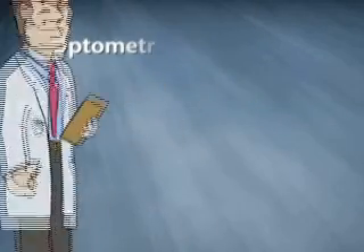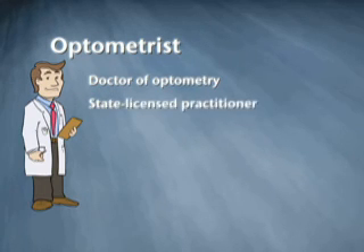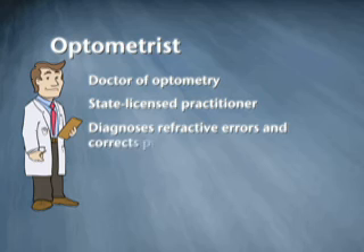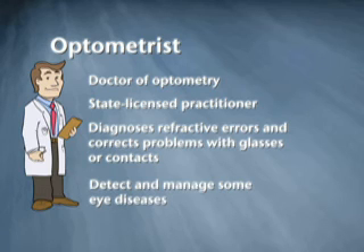An optometrist is a doctor of optometry, or OD. They are not medical doctors. An optometrist is a state licensed practitioner who examines the eyes to diagnose refractive problems, like near or farsightedness, and corrects these problems with glasses or contact lenses. Optometrists also detect and manage some eye diseases.